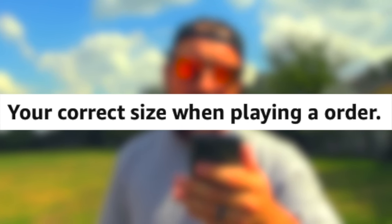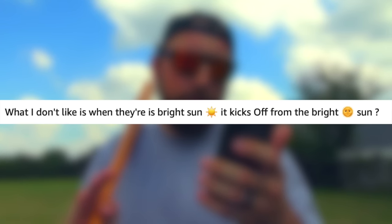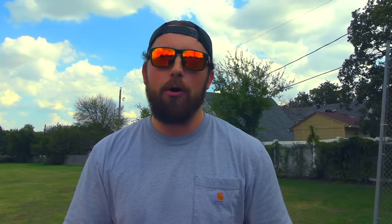Another review said: 'I was in need of some large adult basketball bats' — wrong sport, buddy. And another said, 'What I don't like is when it's bright sun, it kicks off from the bright sun.' What are these reviews? Literally none of them say it's a good bat for baseball — one guy doesn't like how it looks, one had it broken, and the sun ruins it for another. We're going to test it out.